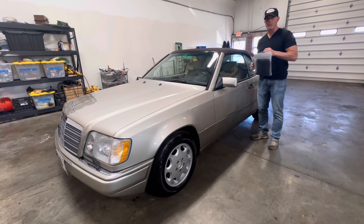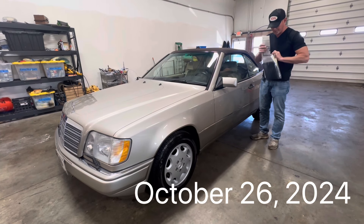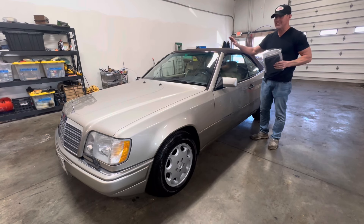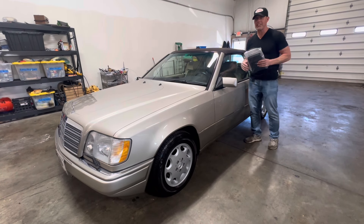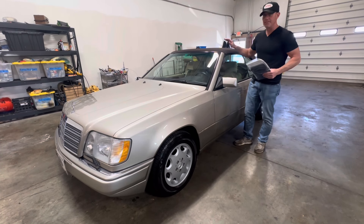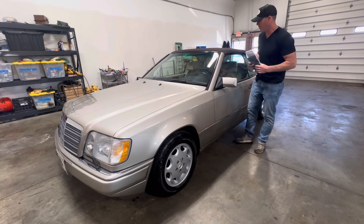Good afternoon. It is October 27th, 2024. I'm just going to be shooting a video of this 1995 Mercedes-Benz E320 Cabriolet demonstrating the operation of this pristine brown soft top.